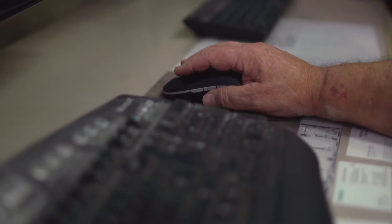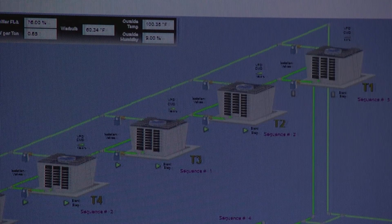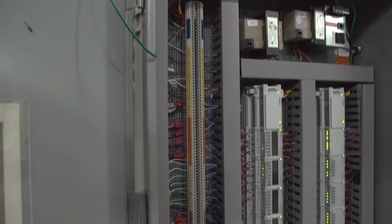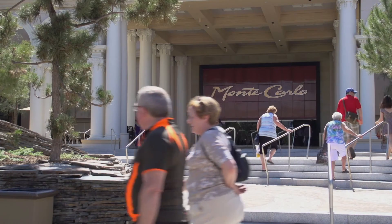Most people might look at building automation and say it would be difficult to drive a super quick ROI, but this project in particular, we saw an opportunity to grab a lot of energy savings. We saw about a 9% decrease in energy electrical costs because of this system, because now we can utilize the outside air and be more efficient.